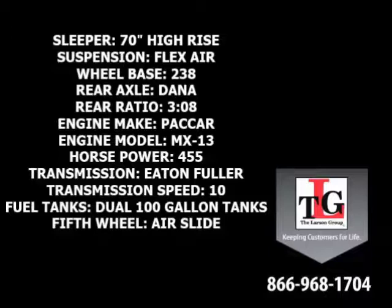Additional specs include an Eaton-Fuller 10-speed manual transmission, dual 100-gallon fuel tanks, and an Airslide 5th wheel.